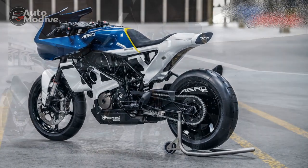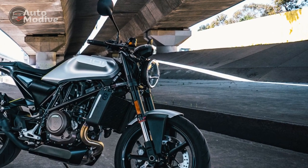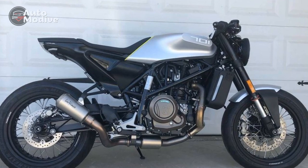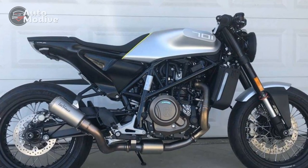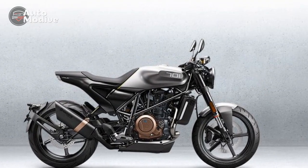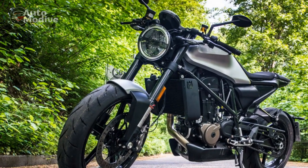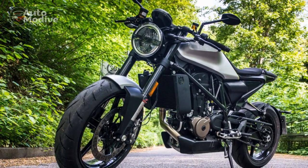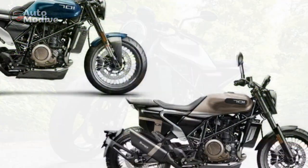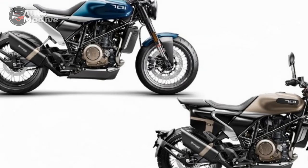Cons: 1. Limited passenger comfort — The rear seat may feel cramped for a passenger, making the bike more suitable for solo riding or shorter trips with a pillion. 2. Price — The Vitpalen 701's premium design and performance come at a relatively high cost, making it a significant investment compared to some competitors in the middleweight segment. 3. Single-cylinder vibrations — Being a single-cylinder engine, the bike exhibits noticeable vibrations at higher RPMs, which may not be as smooth as multi-cylinder counterparts.